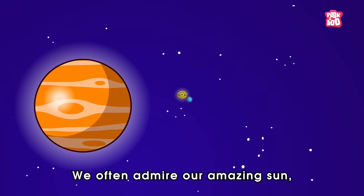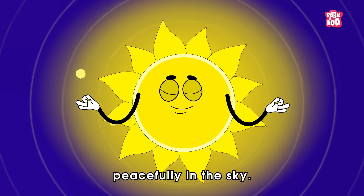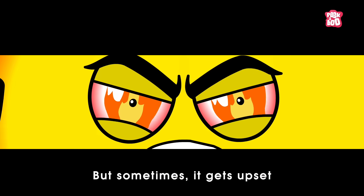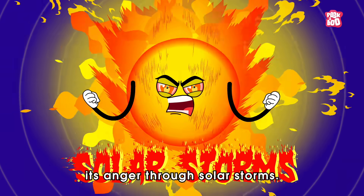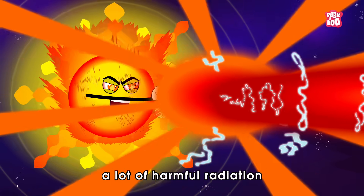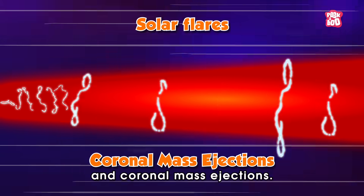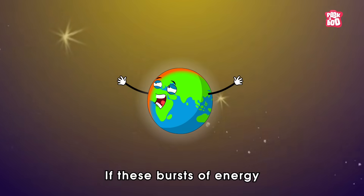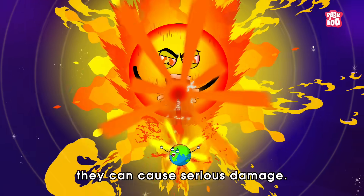We often admire our amazing sun, which usually shines peacefully in the sky. But sometimes it gets upset and shows its anger through solar storms. During these storms, the sun releases a lot of harmful radiation and particles like solar flares and coronal mass ejections. If these bursts of energy reach Earth, they can cause serious damage.